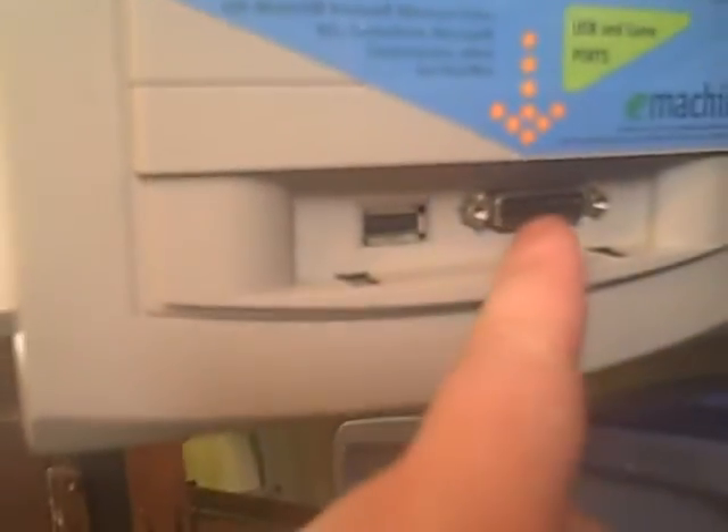Any time I'd try to actually transfer something over via floppy drive to the school on Microsoft Office, it wouldn't come out properly, and it really always made me mad. On the front here we got a USB port and a game port, is what it says.